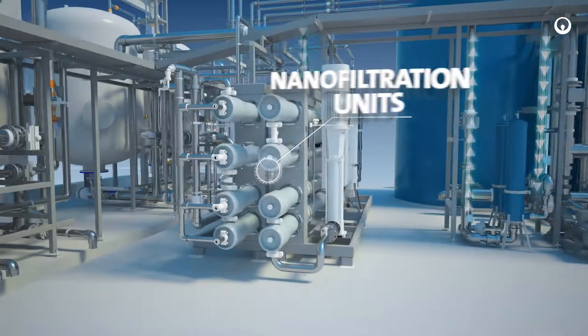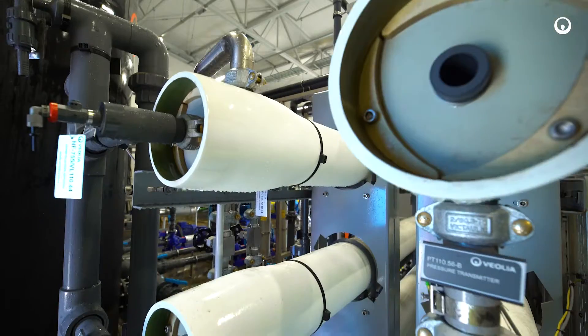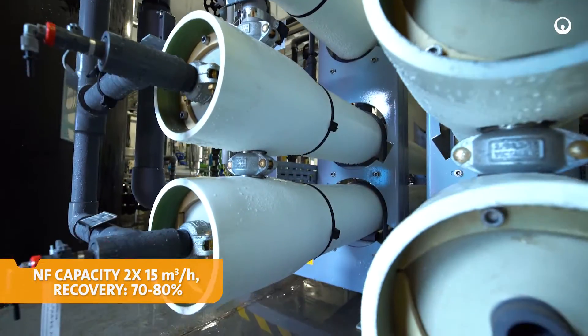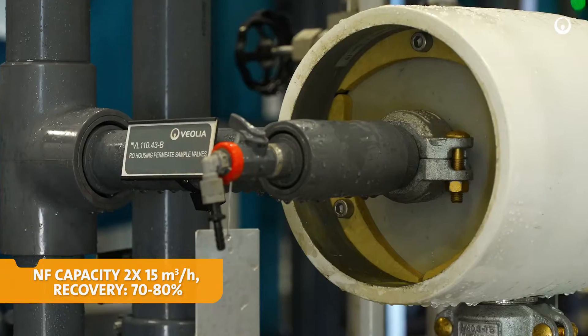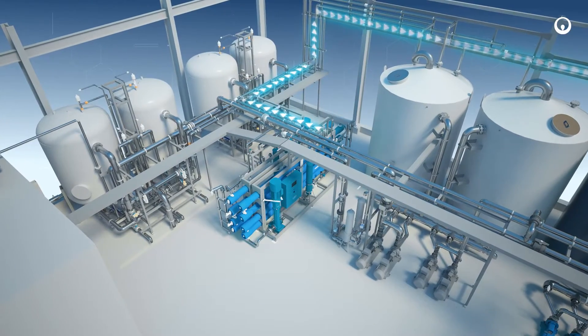During the winter season, the water is additionally heated upstream of the nanofiltration process. The softened water purified on the membranes is directed to the treated water tank, which is a buffer for replenishing the cooling system.